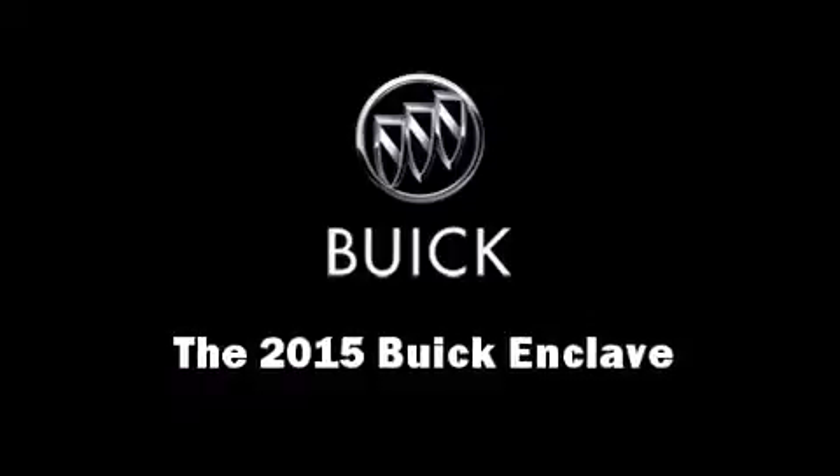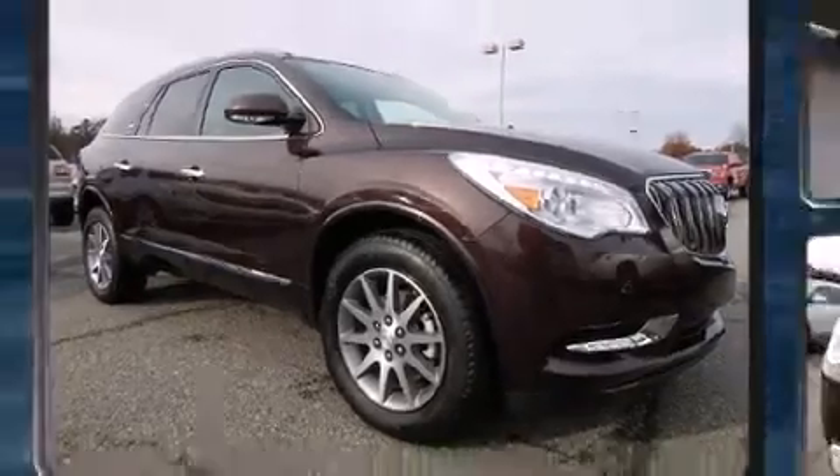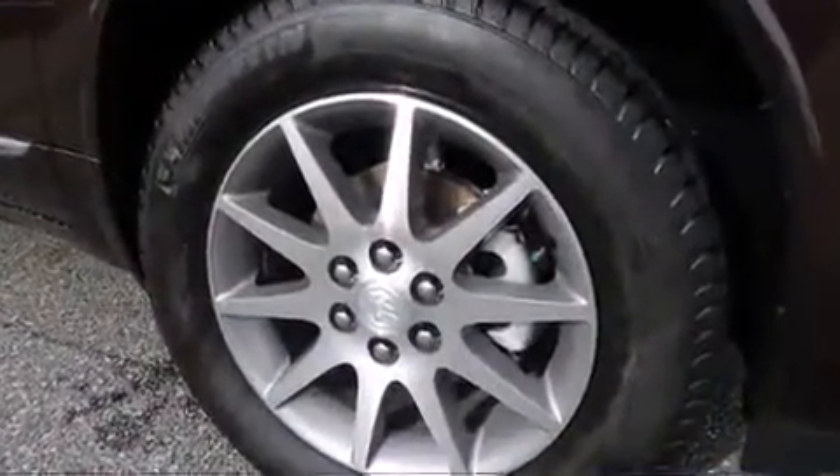Take command of the road in the 2015 Buick Enclave. It features a front-wheel drive platform, an automatic transmission, and a refined six-cylinder engine.